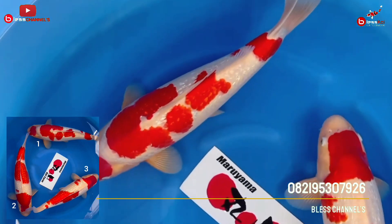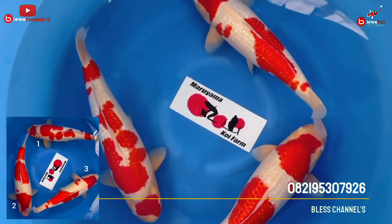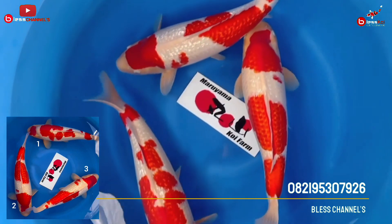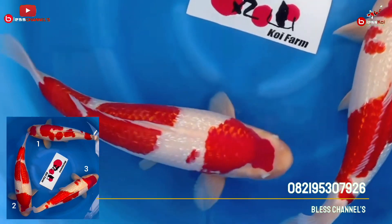It will arrive in Indonesia this week. So friends who are interested, don't worry. We will soon present it at Beleskoi. And for Kohaku lovers, Ginrin Kohaku lovers, these three are highly recommended. Number one, if you like Sio pattern, number one we discuss — the pattern is the most beautiful, this is number one. The red is super red, blood red.